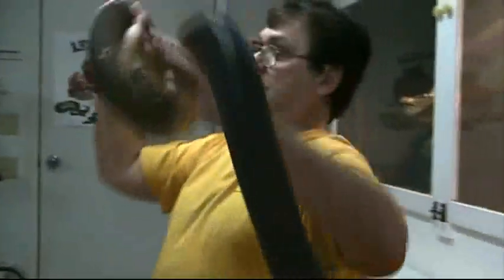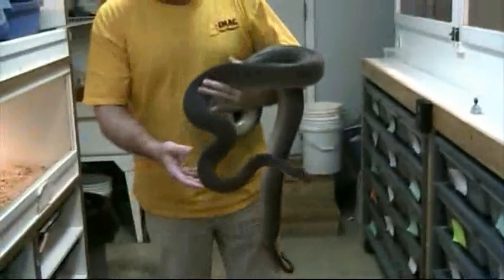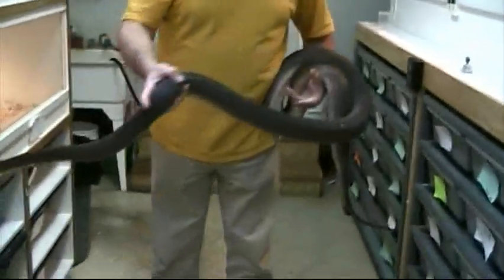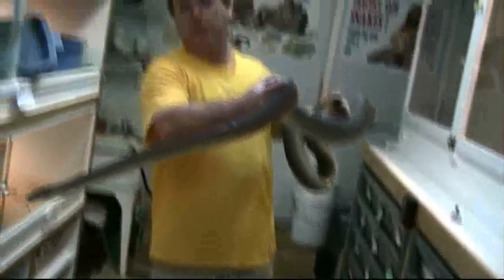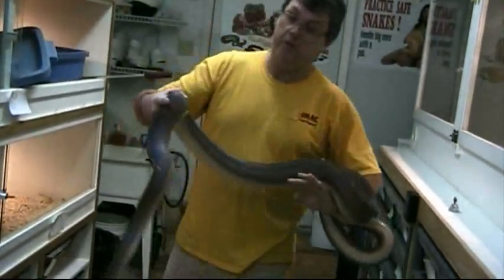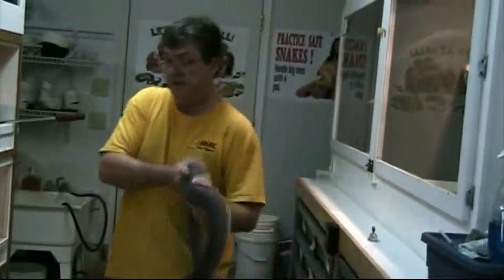This is the adult female — wow, she's big. She's a 2003, so she's about eight years old now. That's about how big they get — they can get a little bit bigger than this, but she's a good size adult. What I'm going to do is go get the male and put him in with her.